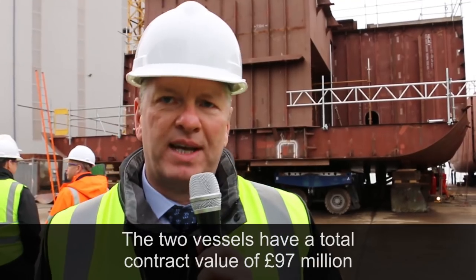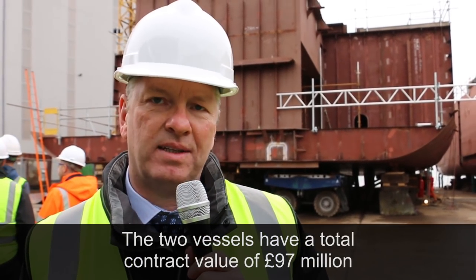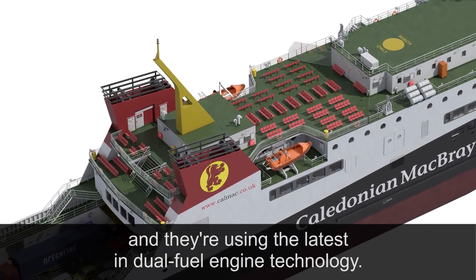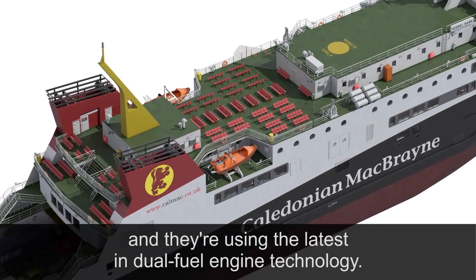The two vessels here have a total contract value of 97 million and they're using the latest in dual fuel engine technology.